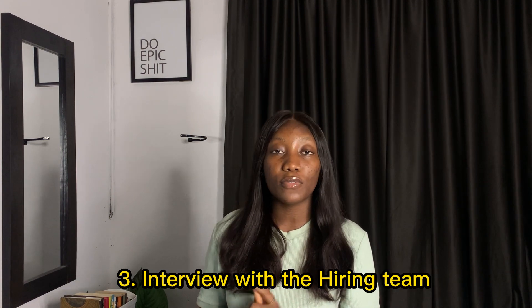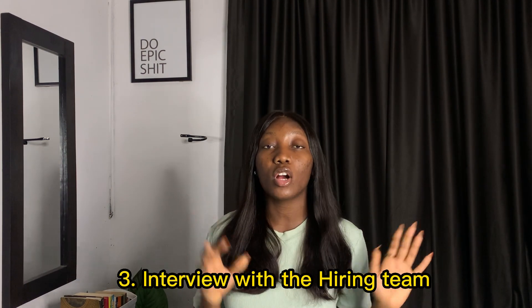If you pass your video interview, you'll be shortlisted for the next stage: a face-to-face interview with the hiring team. This could be virtual or physical. It's very important to note what they are looking for at this stage — you're expected to have studied British American Tobacco's leadership capabilities. There are about four or five of them; you can visit the website to check for those leadership capabilities.